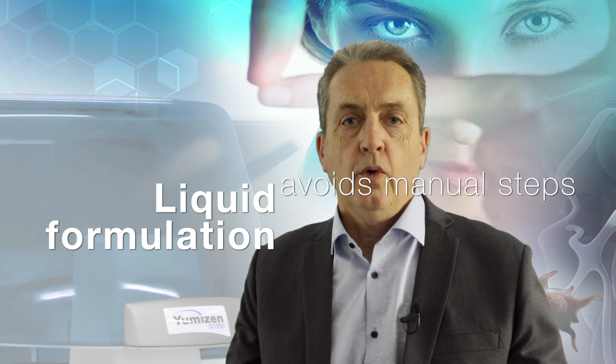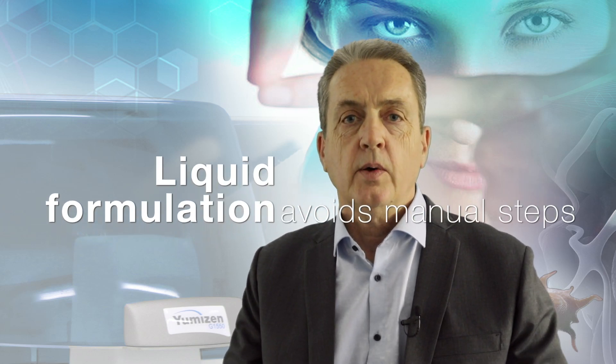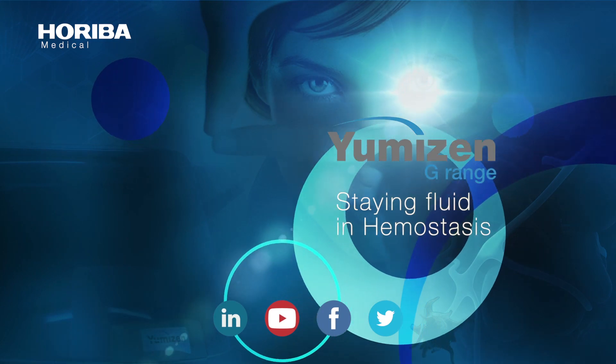Everywhere, clinical laboratories aim for very high-quality objectives. When you switch to liquid formulation, you avoid manual steps and it's easier to reach very high-quality standards. In 2020, it's time to make your life easier while achieving the highest quality standards. It's time to switch to liquid reagent for D-dimer testing in your laboratory.